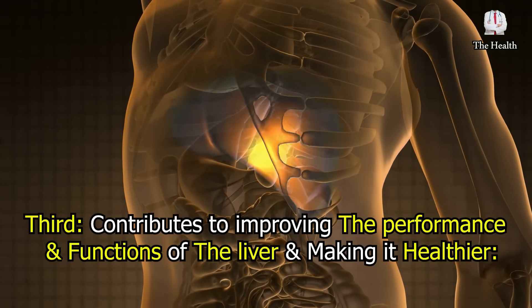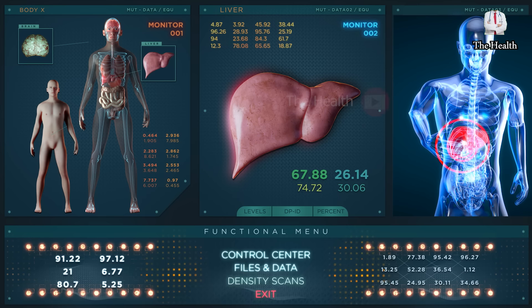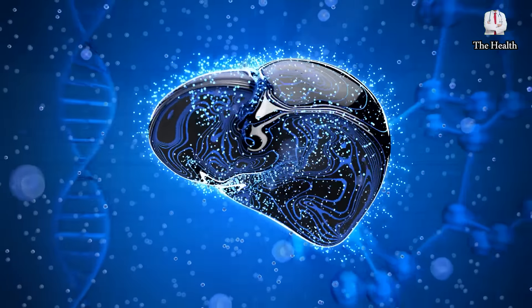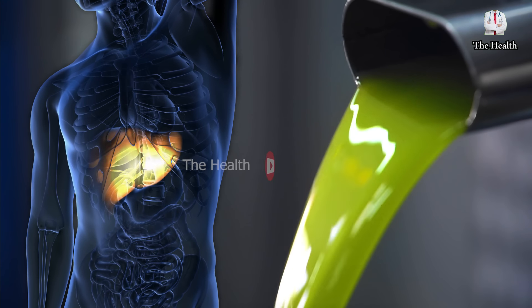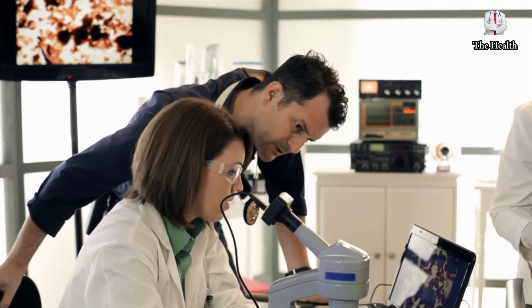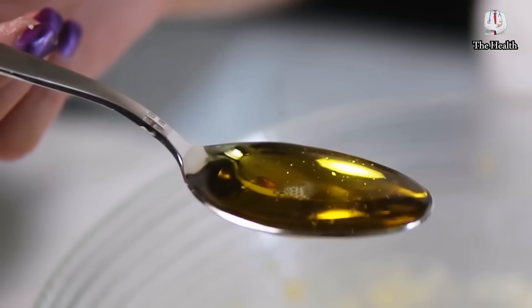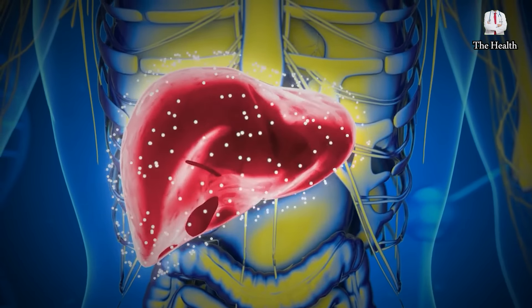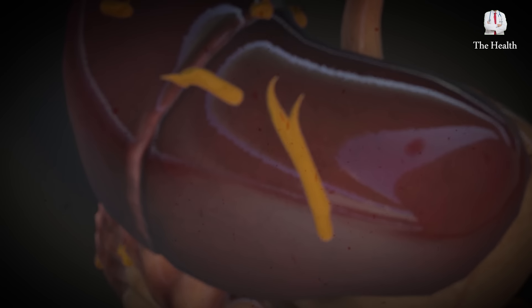Third, it contributes to improving the performance and functions of the liver and making it healthier. Olive oil with clove water effectively contributes to maintaining the liver and its functions, as cloves contain eugenol, which reflects biochemical changes that have anti-cancer activity in hepatocytes. Olive oil is considered a healthy fat with positive effects on the liver. A scientific study found that taking a teaspoon of olive oil daily improves liver performance and protects it from harmful free radicals and hepatitis viruses.